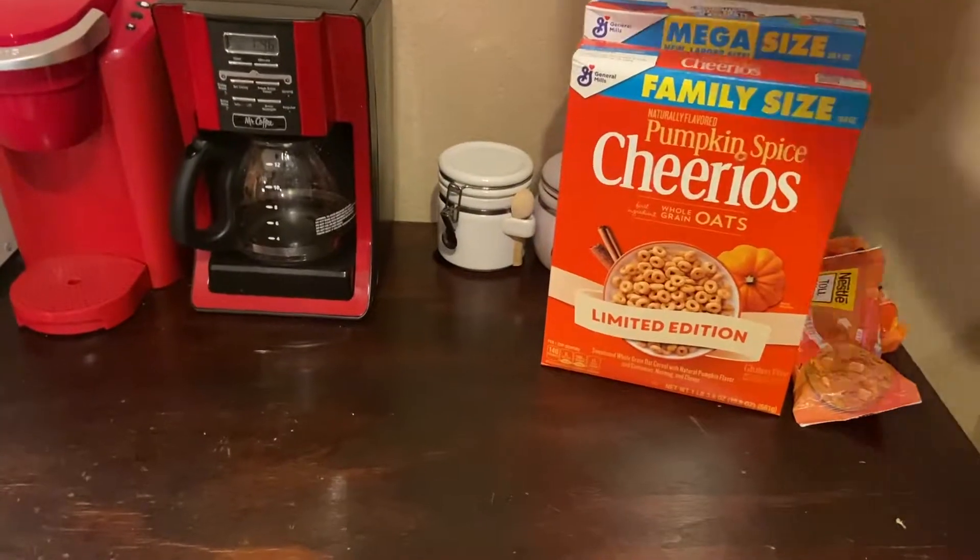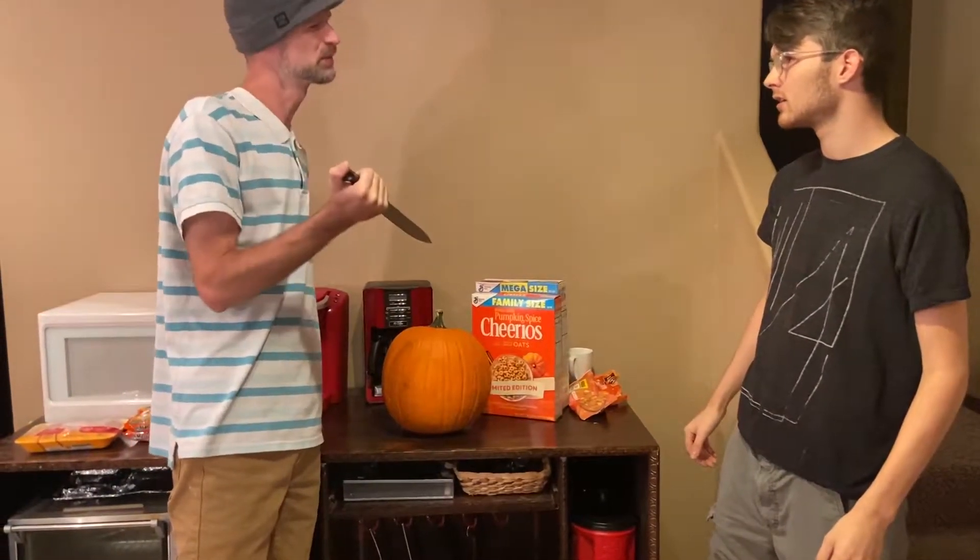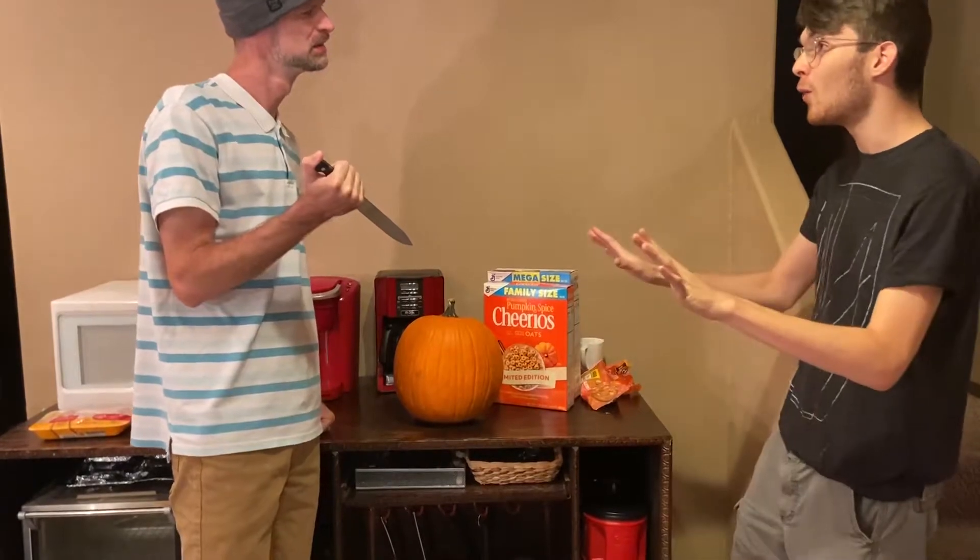And if you haven't already, make sure you hit that subscribe button and tap the bell so you never miss a video. Let's get started. But wait, have you ever actually cooked with pumpkin before? Oh, watch this.